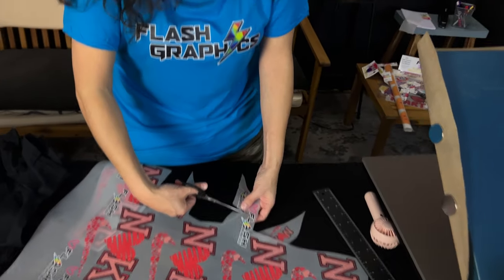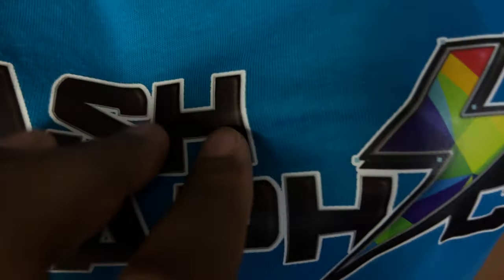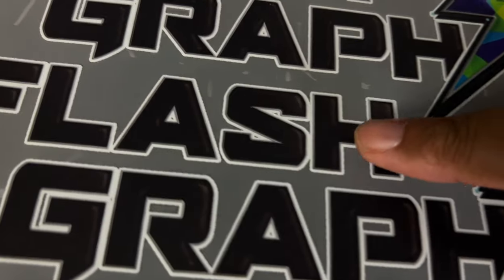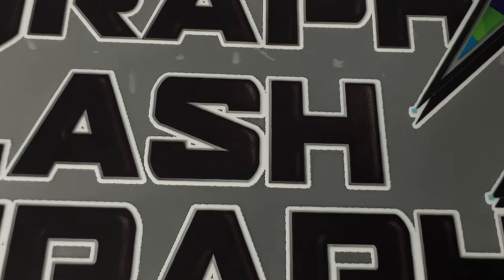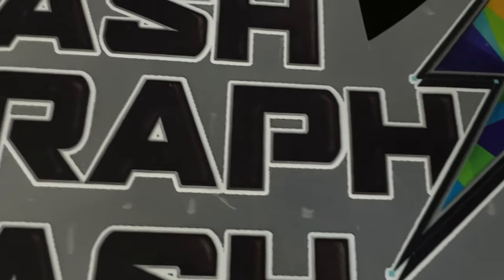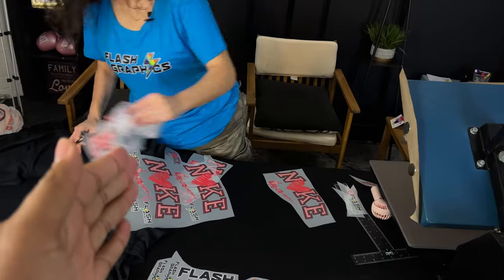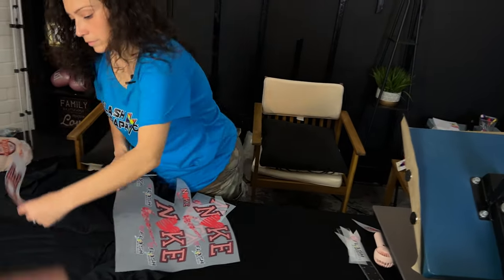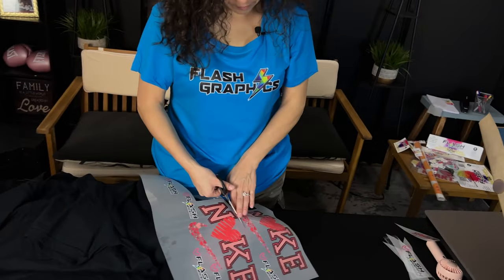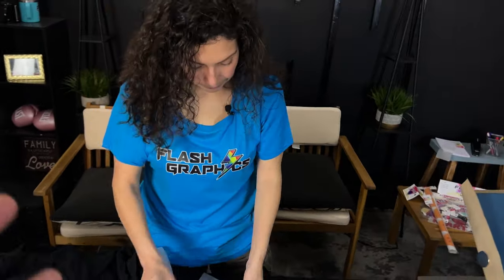We also have texturizing. If you look at our Flash Graphics logo, you can see it's a little raised and has a football texture to it. So on top of being able to add texture and convert 2D graphics to 3D graphics, we're also able to create logos and design anything digitally possible. What's coming up next is AI design — we're studying that right now.